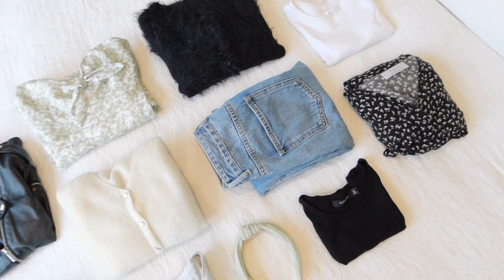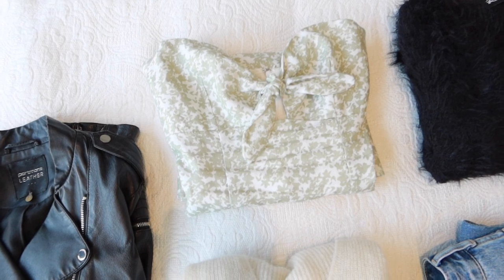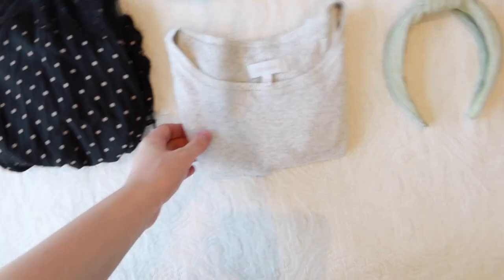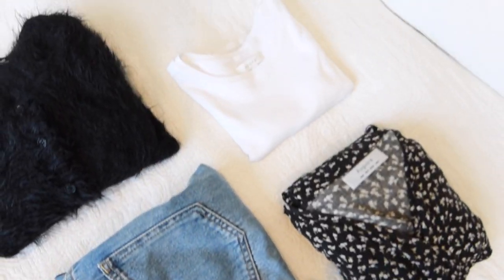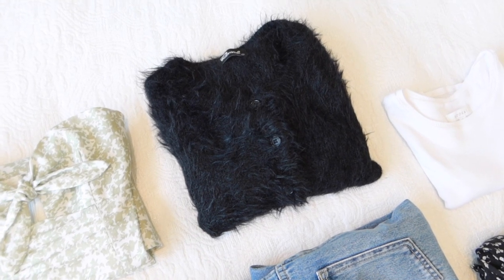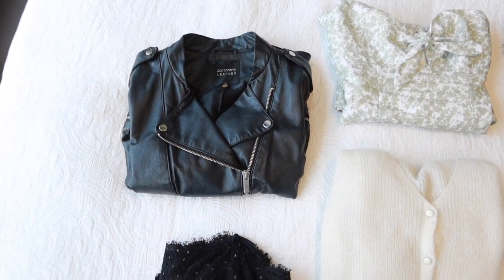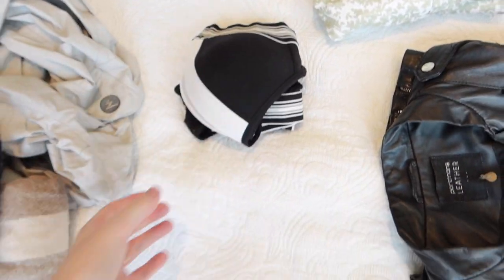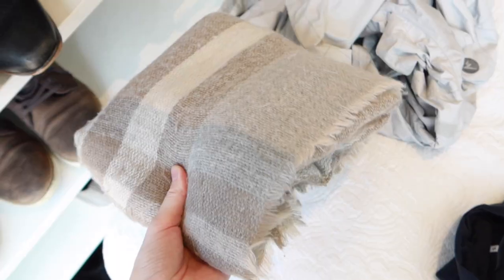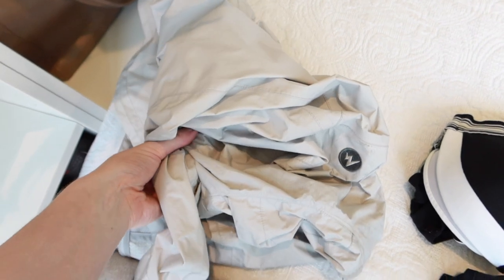My 10-piece capsule wardrobe consists of: a pair of jeans, a jumpsuit, a little maxi dress, a short dress which is what I'm wearing to the wedding, three cropped t-shirts in grey, black, and white, a warm black cardigan, a lighter weight cream Cézanne cardigan, and my leather jacket. I'm also pairing a headband with the wedding dress, and I'll pack a bikini, silk pajamas, a scarf, and a rain jacket — though I feel like the rain jacket doesn't really count as a fashion piece.